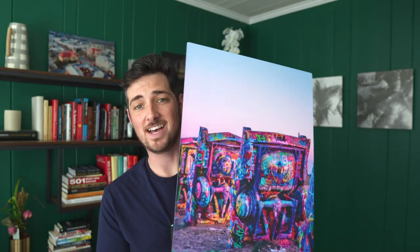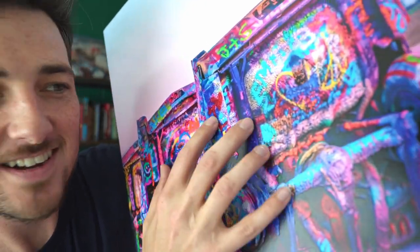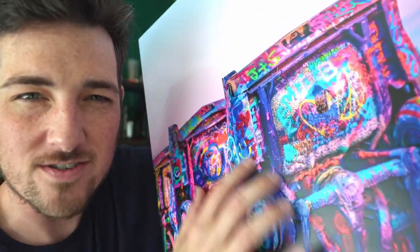Anyways, I'm going to go ahead and hang this up on my wall now. Man, that's cool. Look at that. I can feel it. I can touch the photo. It's nuts.